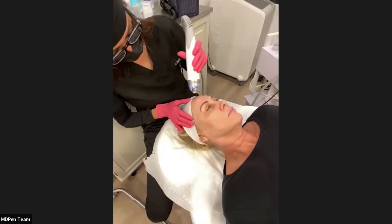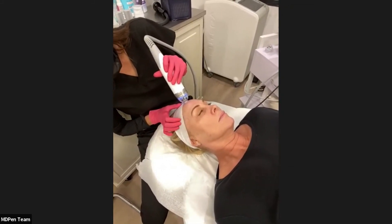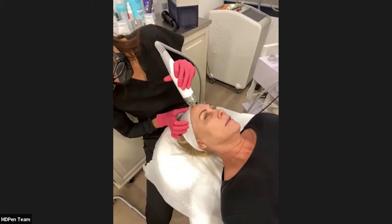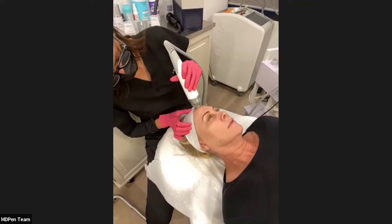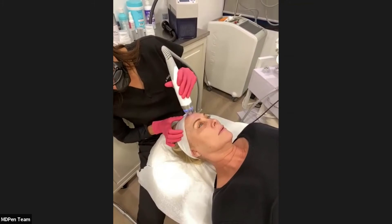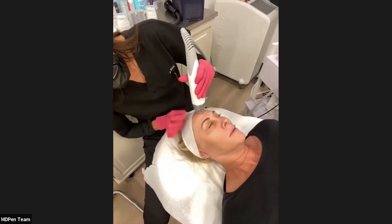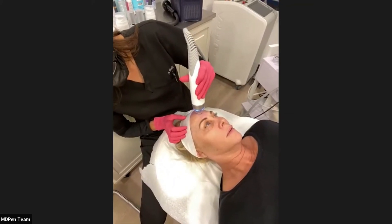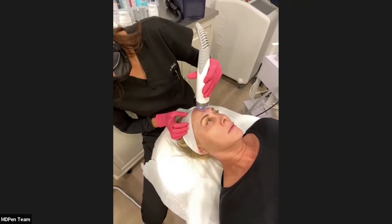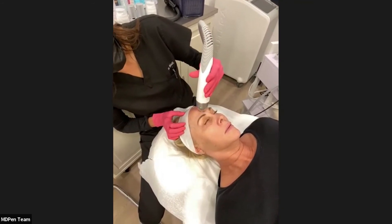We're starting with her forehead using the pre-settings — a pulse treatment. We do a 10% overlap as we go. You can see essentially no bleeding; the patient is just a little bit red. If she continues at home with her aftercare, the redness will go down pretty quickly.